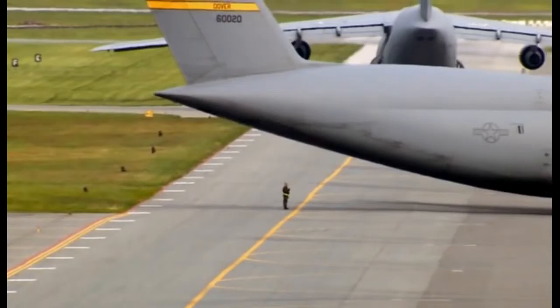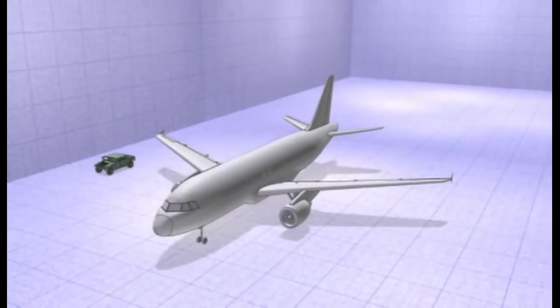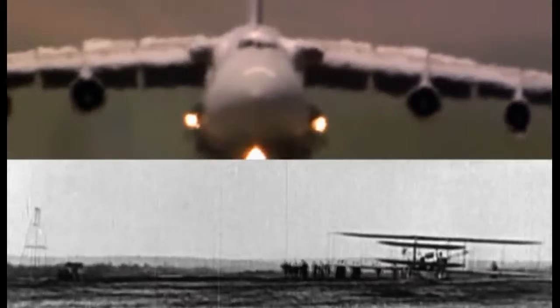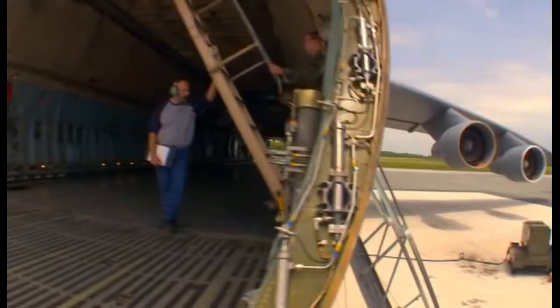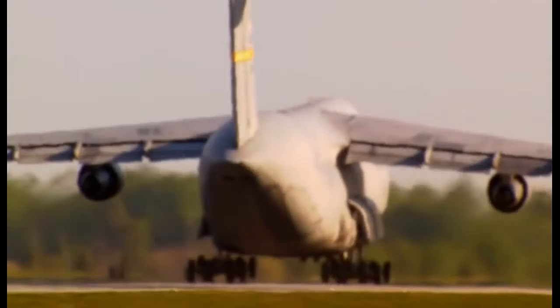Stretching more than 70 metres, this megaplane is longer than the entire first flight of the Wright Brothers. You see it flying up in the sky and you're just like, wow. Hear it going over — it's the loudest thing you've ever heard. It's over six storeys high and can carry four times as much cargo as a standard jet. Dover has 32 C-5 planes in all, and they're kept busy.